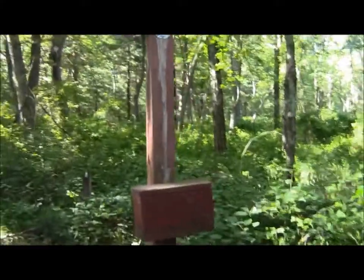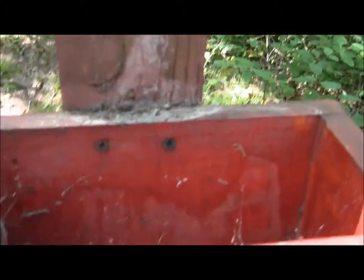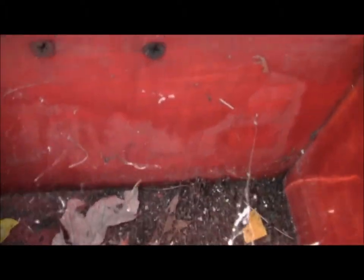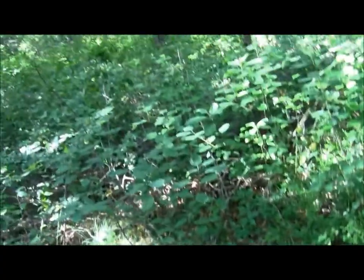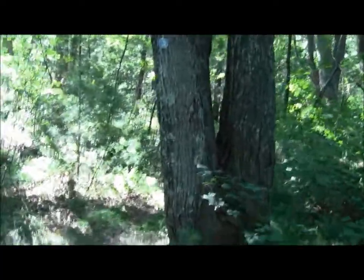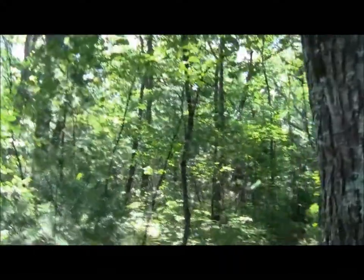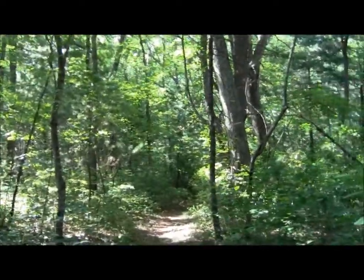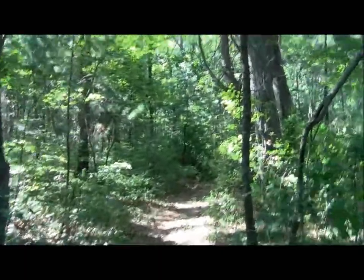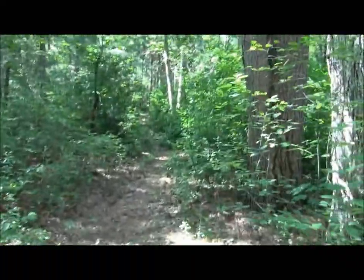There's a box down here — let's see if there's anything in it. Nope, just spiderwebs and debris. Cool little box though. This is a real walking trail. Another one of those blazes.